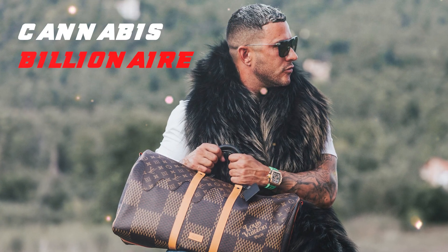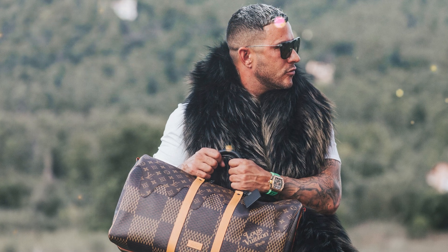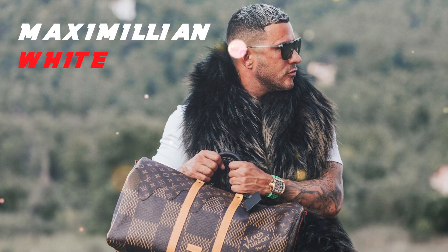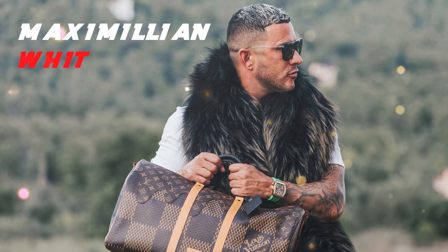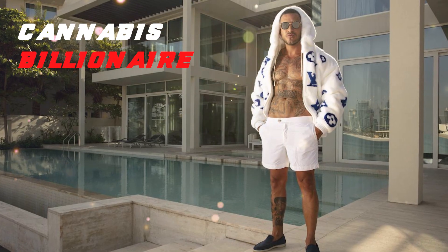So picture this. The cannabis industry has exploded — it's like a green tidal wave. But there were all these barriers: high costs, complex regulations, and let's not even get started on the labyrinth of licenses required.